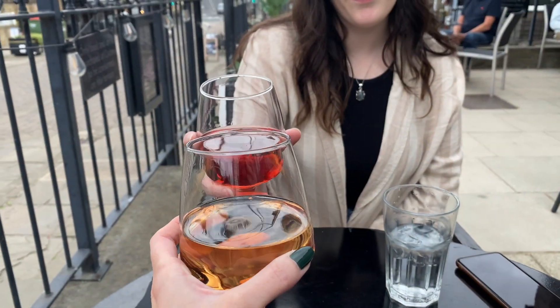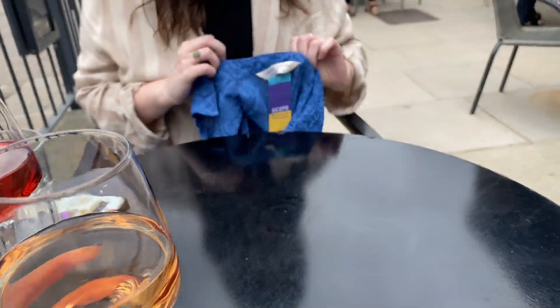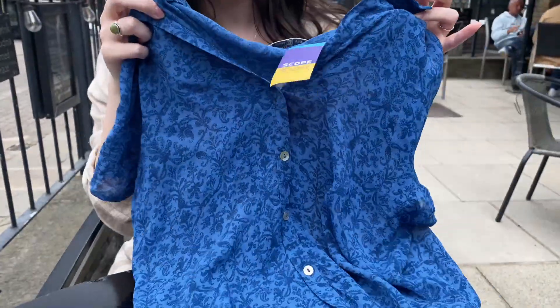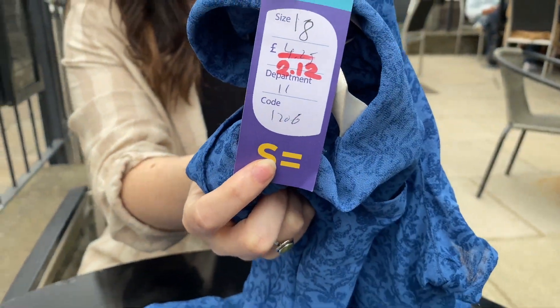I tried on this denim shirt for £1.87 which I did like. Then time for a bit of wine! Going through what Rose got today — she got a little vintage George Perkins, and that was two pounds twelve. Very specific!